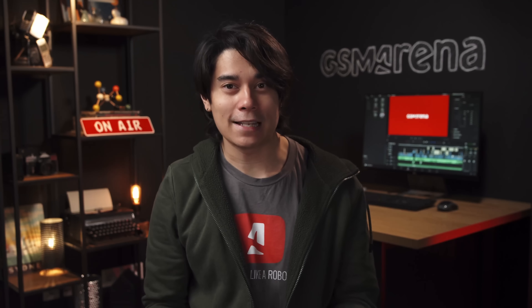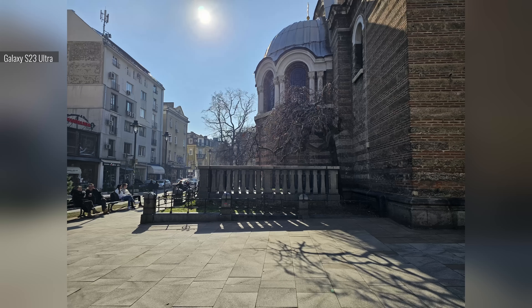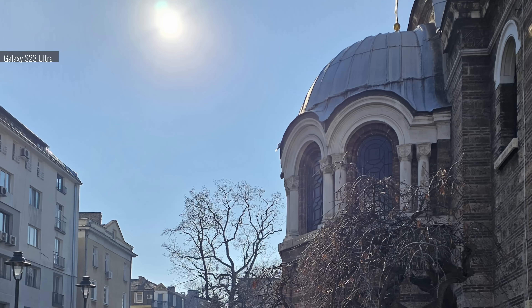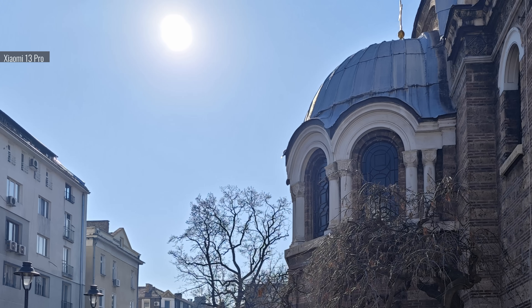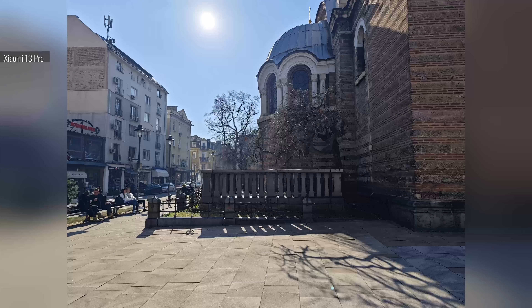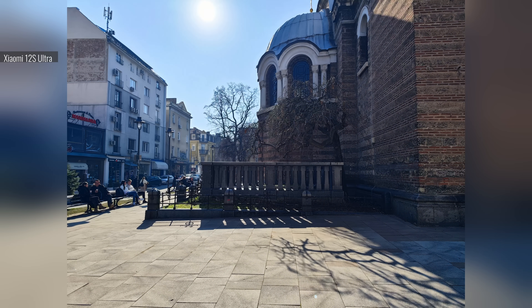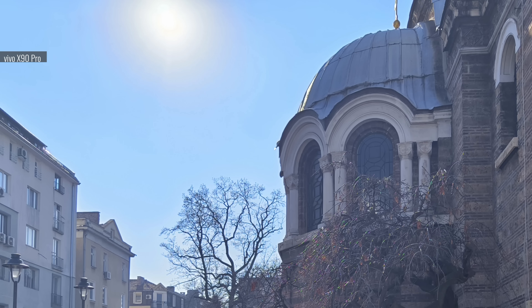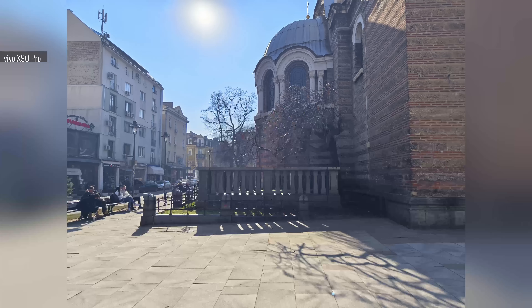Now, how do these phones handle lens flares? The Galaxy S23 Ultra does a decent job, preserving a lot of the contrast and colors from the scene. The Xiaomi 13 Pro does an even better job — shooting into the sun works quite well. The Xiaomi 12s Ultra's performance here is also quite respectable. And the Vivo X90 Pro was the worst in this scene: the image is hazy, there's quite a bit of flare, and a huge amount of micro-contrast is lost.